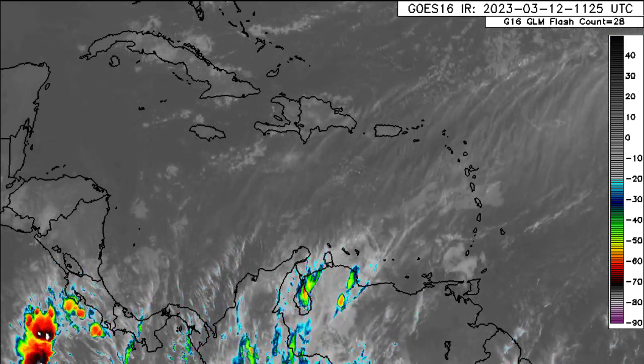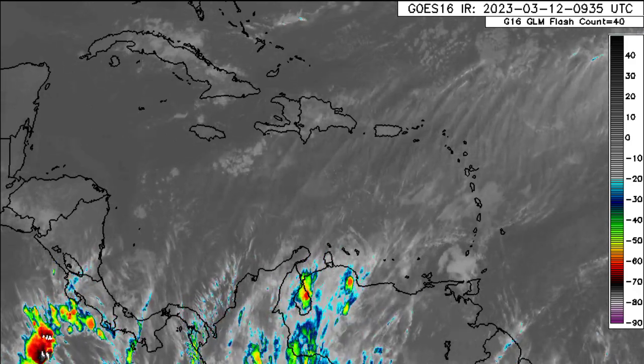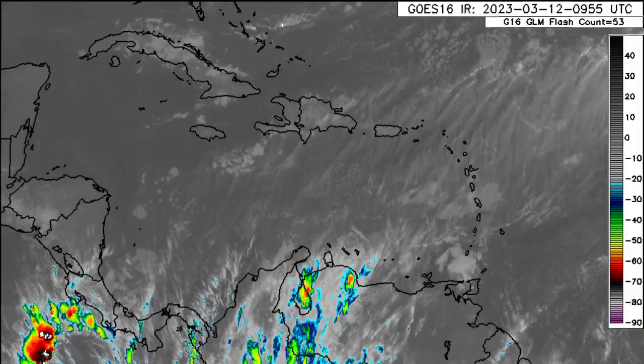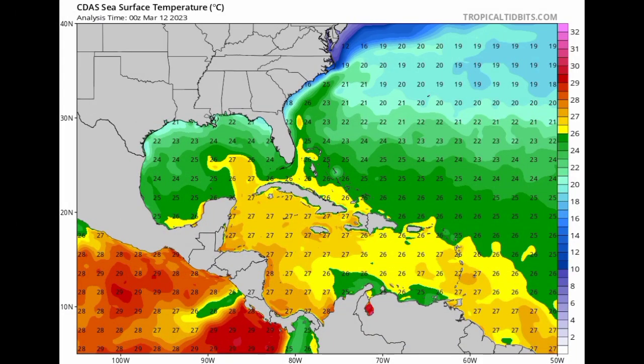We're going to be talking about the temperature dip, the latest on what the models are expecting, as well as the Saharan air layer, and we'll also be looking at sea surface temperatures across the Caribbean. Starting out with the sea surface temperatures, as of the latest analysis it's not very warm right now in the Caribbean — we're seeing 27 degrees Celsius, mainly that 27°C isotherm. As we progress into the summer months and the hurricane season we're going to see an increase in temperature across the North Atlantic.